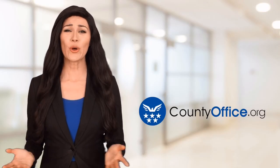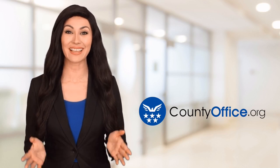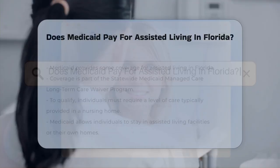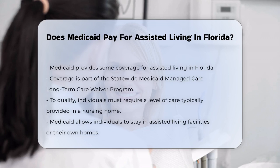Welcome to County Office, your ultimate guide to local government services and public records. Let's get started. Does Medicaid pay for assisted living in Florida? So you're wondering if Medicaid covers assisted living in Florida. Let's break it down.